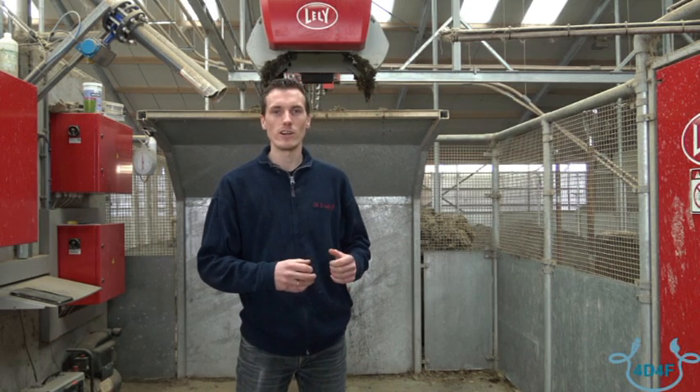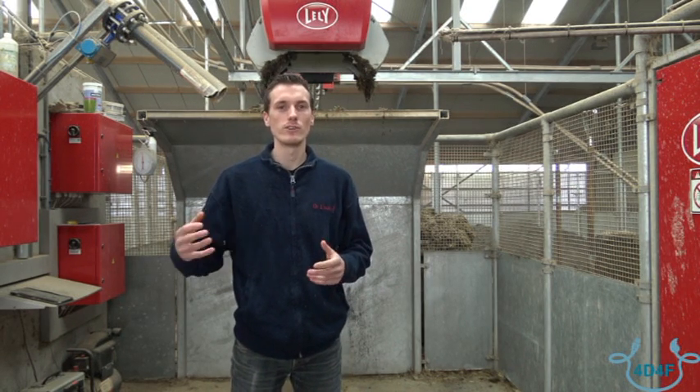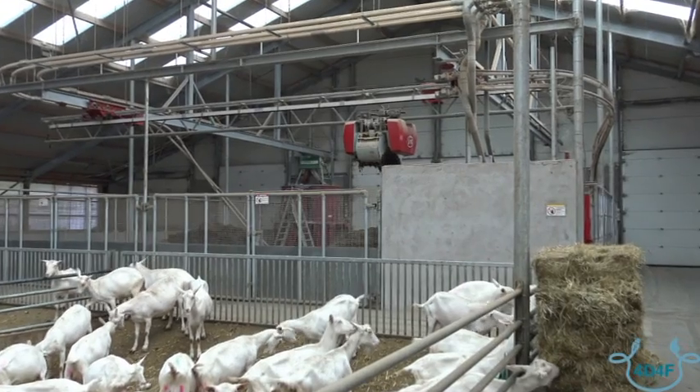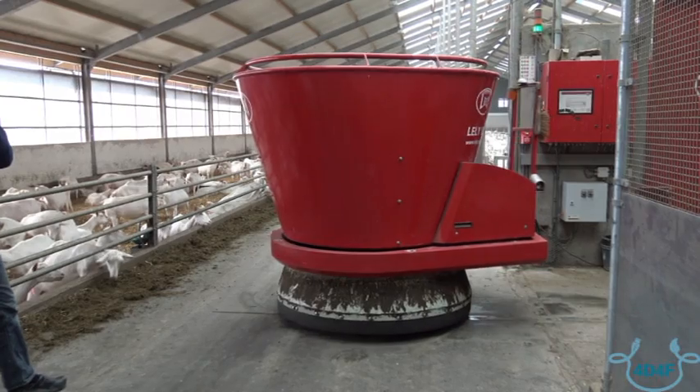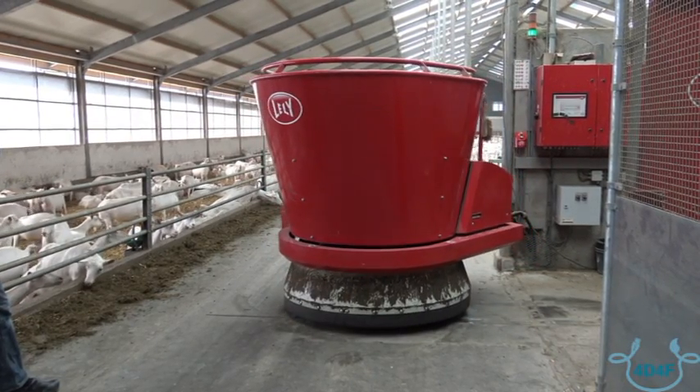We can create rations with up to 30 different ingredients. Three main advantages of the Vector system compared to a traditional way of feeding: the first is that it reduces labor. It's fully automatic — it takes the correct amounts of the correct food types, mixes them, and delivers them to the goats.